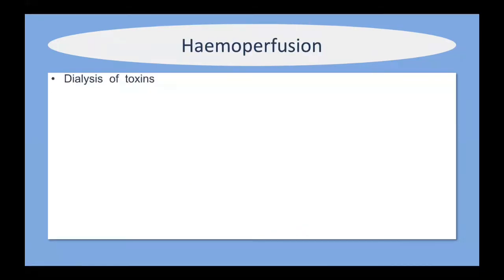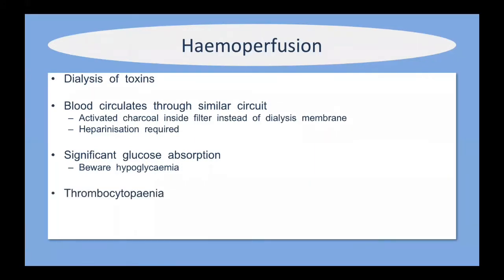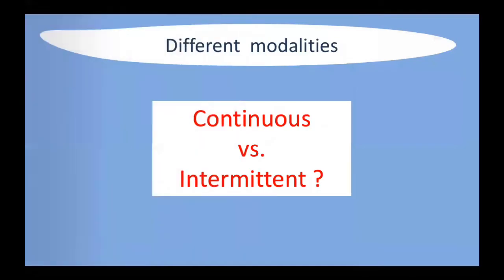Briefly on hemoperfusion: this is the dialysis of toxins, usually using an activated charcoal circuit where blood flows through a similar circuit to that used in continuous or intermittent techniques, but with charcoal inside the filter instead of a dialysis membrane. The patient still requires heparinization because the extracorporeal circuit can clot. One important side effect of charcoal hemoperfusion is hypoglycemia, because glucose can adsorb onto the charcoal filter. It can also affect platelets, so thrombocytopenia can be quite common.